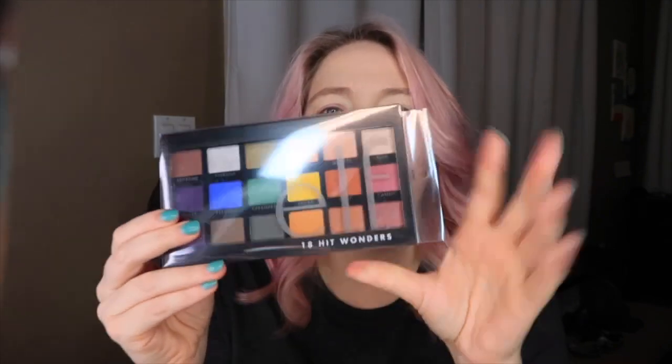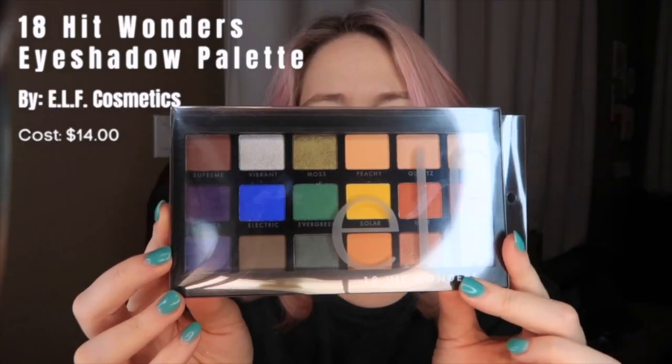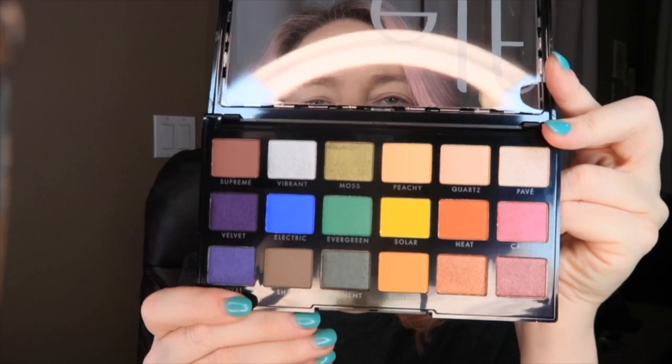I needed another eyeshadow palette and was going to order from Ulta, but Target was having a special — buy $30 of cosmetics online and get a free e.l.f. mini mascara. I'm still waiting on that mascara, but I wanted lip products anyway, so I threw in an eyeshadow palette too. So here's our next bag! This is the e.l.f. 18 Hit Wonders eyeshadow palette. I just love the colors — they're so bright — and so far I'm loving all the e.l.f. products.